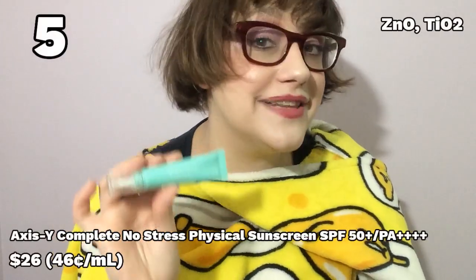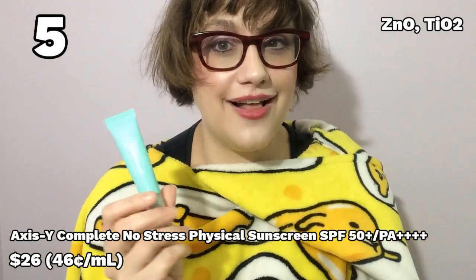Number five: the AXIS-Y Complete No Stress Physical Sunscreen. I'm waving around a mini size that I purchased as part of a starter kit AXIS-Y makes with mini versions of a lot of their products, because for months you could not get your hands on the full-sized bottle of this stuff — that's how popular it is. It just sold out like crazy, and only in November were they finally able to restock it. And I can completely see why. It's light, it's moisturizing but not greasy, it has absolutely minimal to pretty much no white cast, it's very gentle, it feels delightful. It's just all around great and not too expensive. Just a great choice all around.